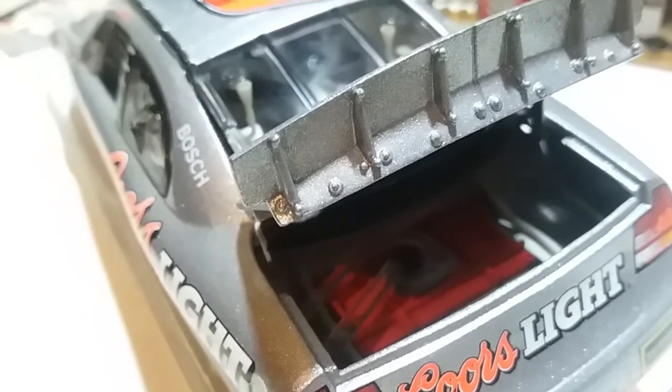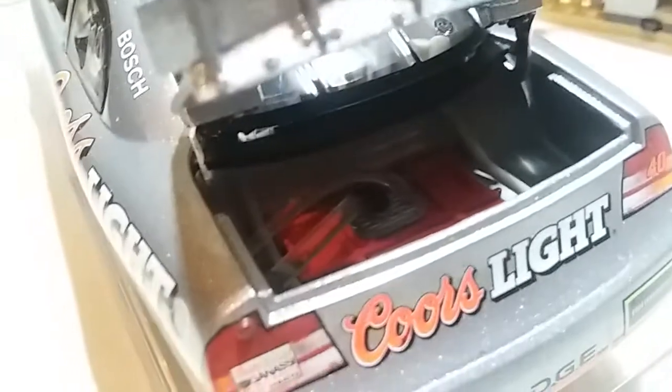Opening up the back, we've also got the fuel tank and the fuel line that runs in there from the fuel intake all the way inside the car.